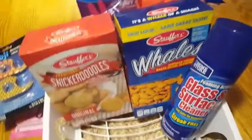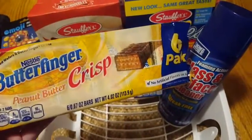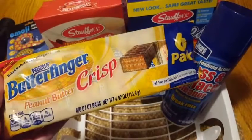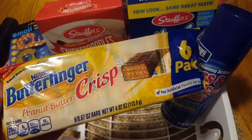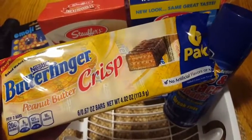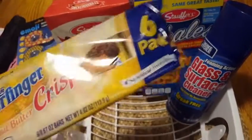I have never seen these before — maybe I'm late to the game — the Nestle Butterfinger Crisp. I actually got two packages of these and I ate some already. These are so good. Like, so good. I love them.